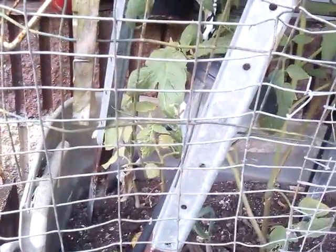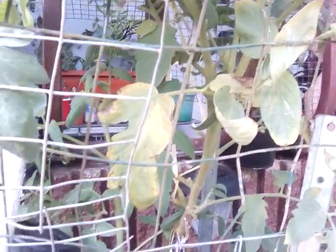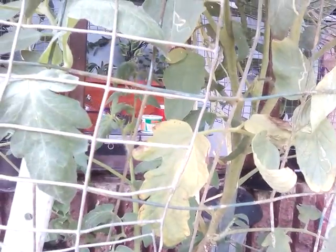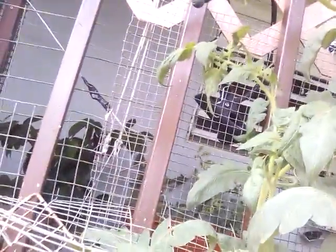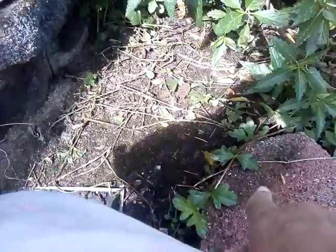Maybe from my cousin's house — she plants a lot of stuff, so probably from my cousin's house it all came out. Now I noticed that this has some issues. I have to cut some of these, but I can't get around it over there. It's covered over here so the dog doesn't get in.